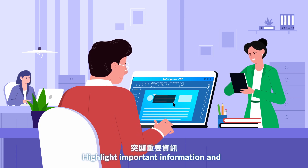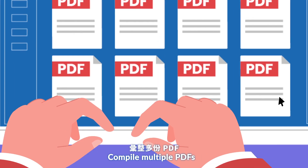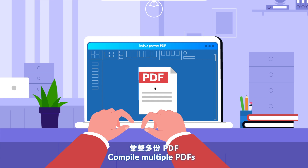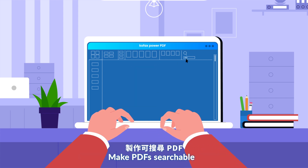With the advanced capabilities of Power PDF, you can highlight important information and redact sensitive documents effortlessly, compile multiple PDFs, split large PDFs into multiple formats, and make PDFs searchable.